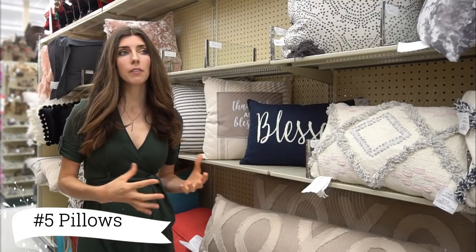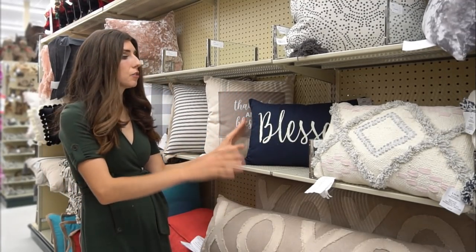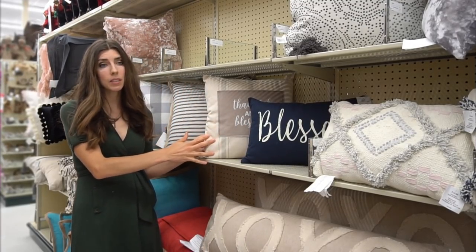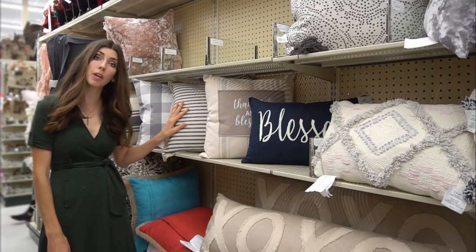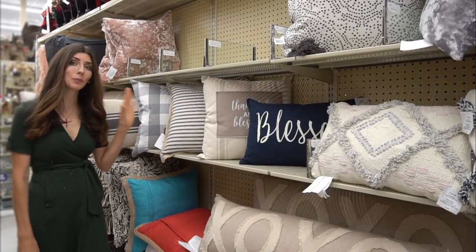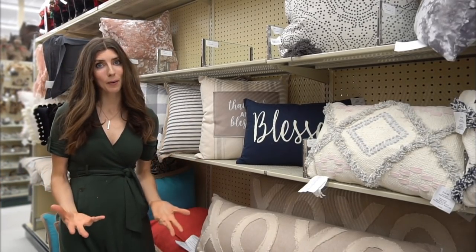I love decorating with pillows — it's a great way to introduce different seasons into your home. If you're looking for a subtle way to do it, you could stick with more neutral color schemes and do ones that just have simple words on them like 'blessed' or 'thankful,' or you could do ones with the ticking stripe or the buffalo check. All of these are great options to introduce a season into your home without it being overpowering.